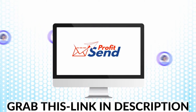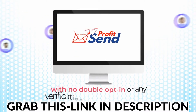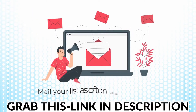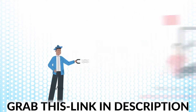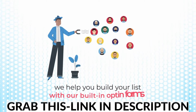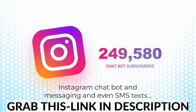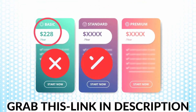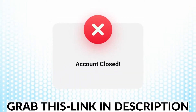ProfitSend will allow you to upload a list of subscribers straight into the app, with no double opt-in or any verification required whatsoever. Mail your list as often as you'd like using our servers with nothing to configure. Plus, we help you build your list with our built-in opt-in forms, Instagram chatbot and messaging, and even SMS texts. So you can finally say goodbye to expensive autoresponders with monthly fees that provide a subpar service and can even close down your account anytime they want to.